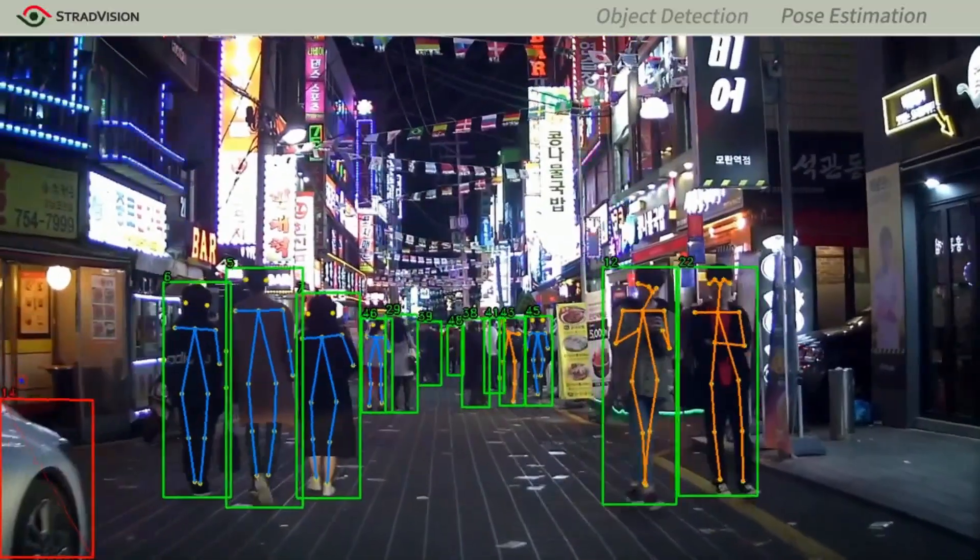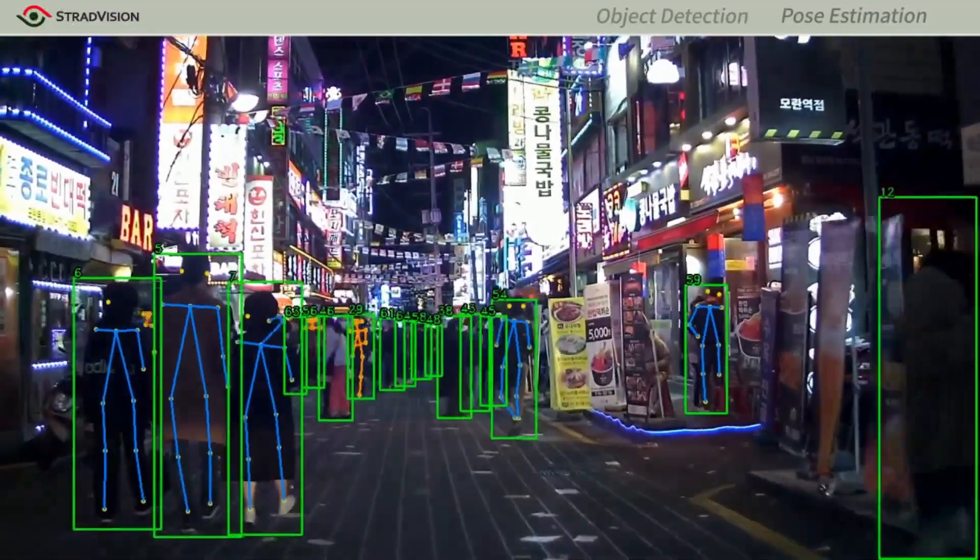What's worth noting is Stradvision's goal-oriented quick execution. We are constantly implementing DNN-based object detection on embedded platforms within short periods of 3 to 6 months, with superior optimization results.